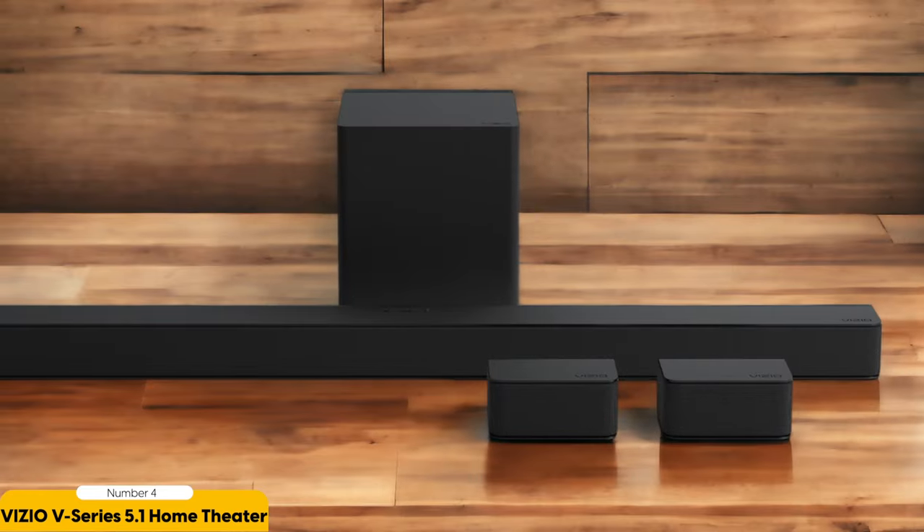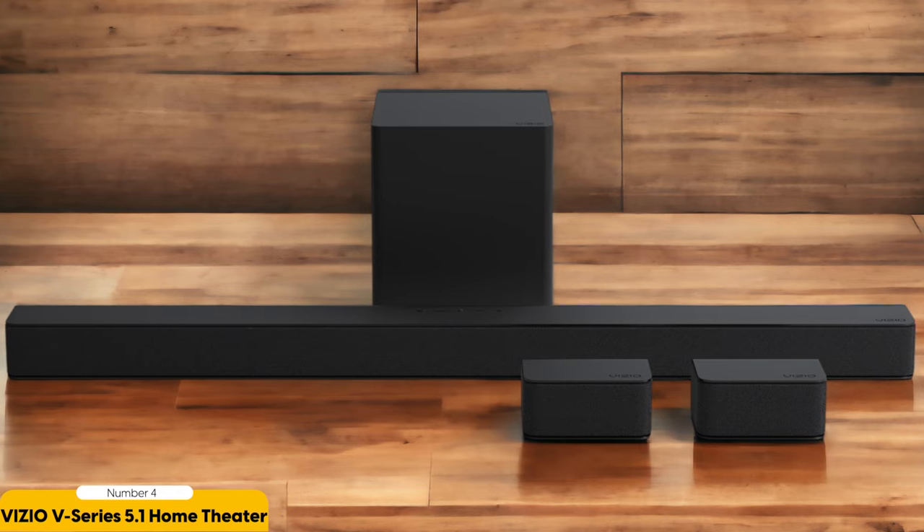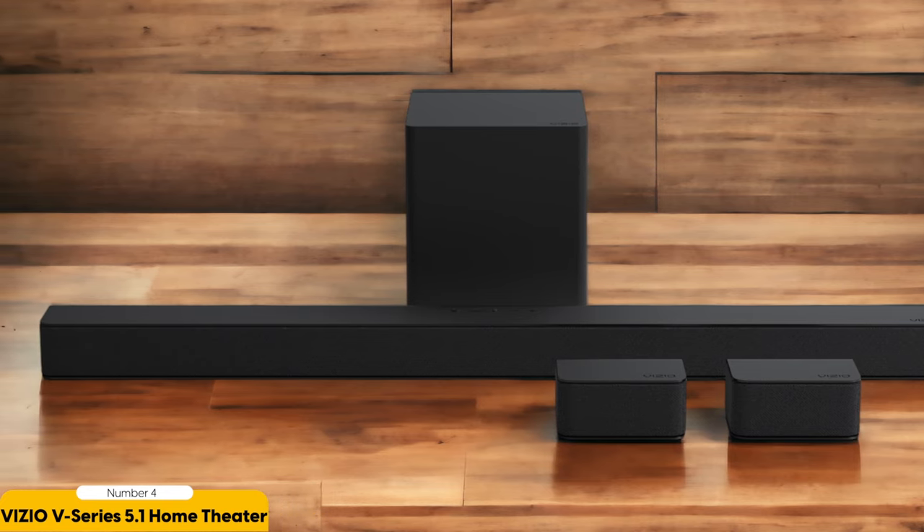Whether you're watching movies, playing games, or listening to music, this soundbar system will elevate your audio experience to new heights.